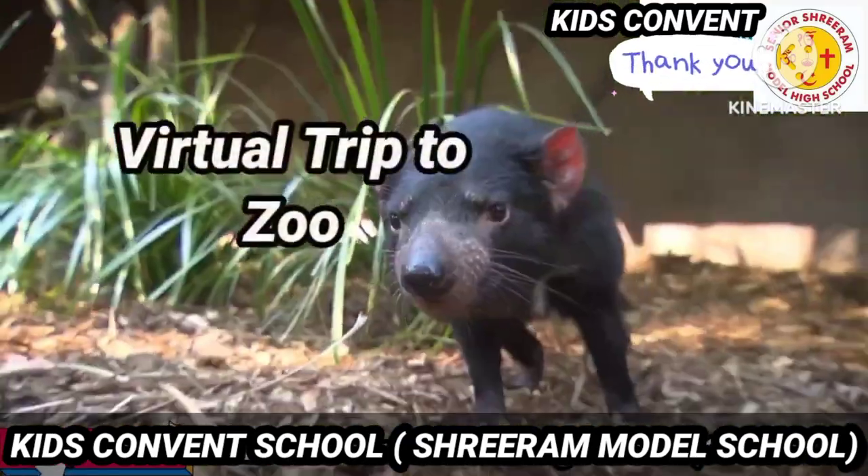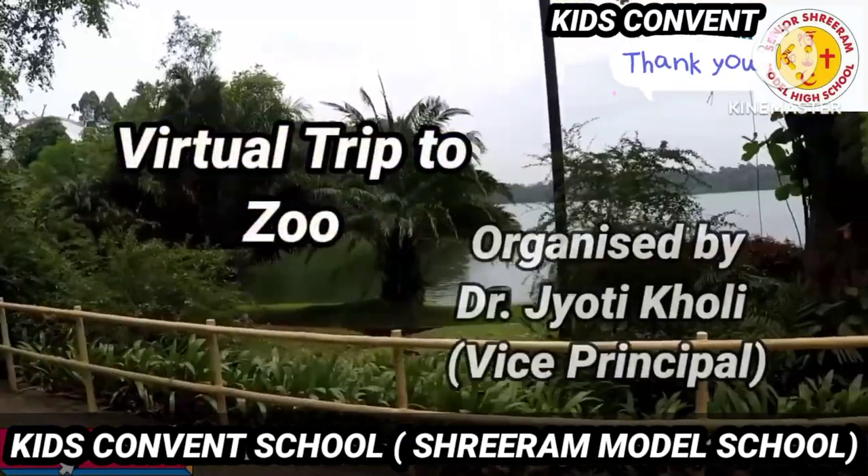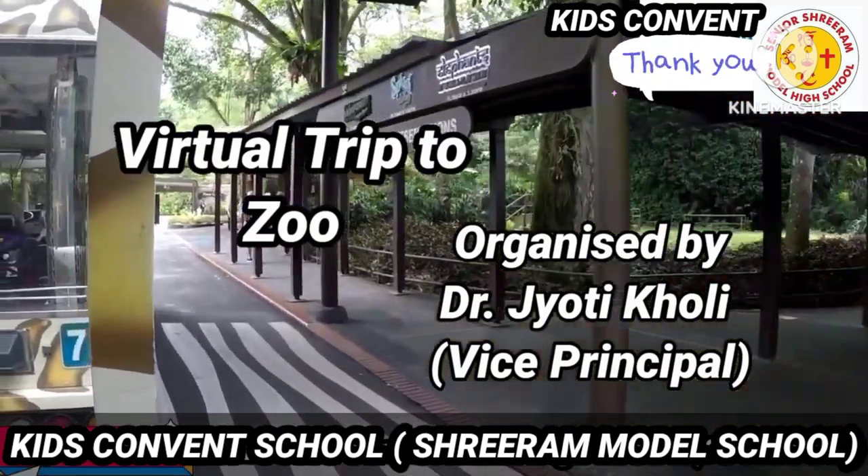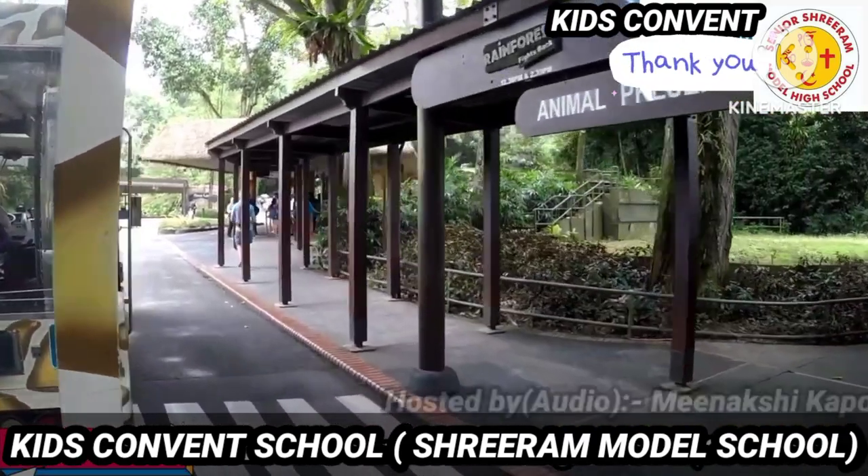Good morning to all. Today, I am going to take you all on a virtual trip to the zoo. Hooray! This is so exciting.